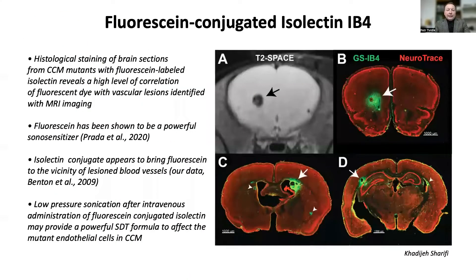Finally, our histological stains have demonstrated that the CCM lesions have high affinity to the glycoprotein isolectin IB4 conjugated with fluorescein. Fluorescein is also a powerful sonosensitizer, which has been shown in a number of studies. Thus, intravenously administered isolectin may be a useful vehicle for the delivery of fluorescein to the CCM lesions, and this avenue will be explored next.